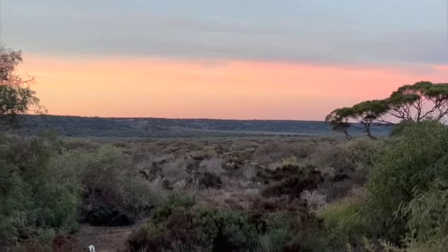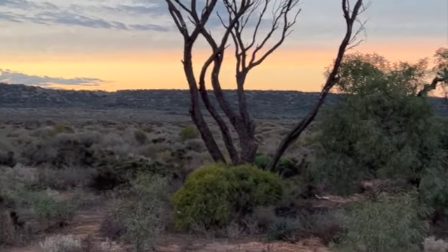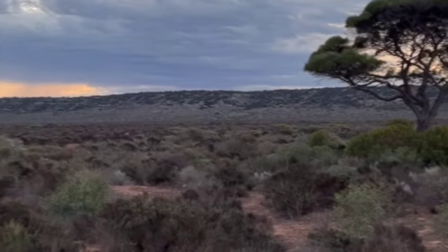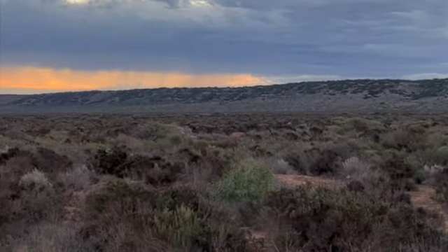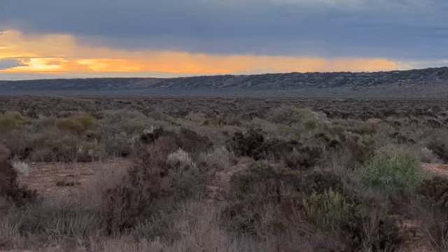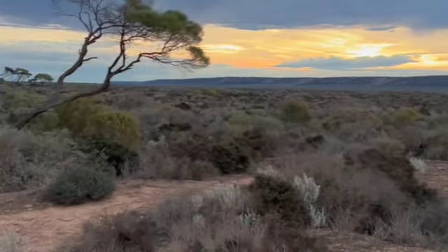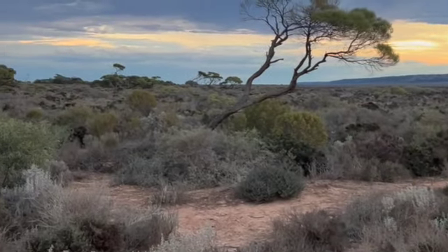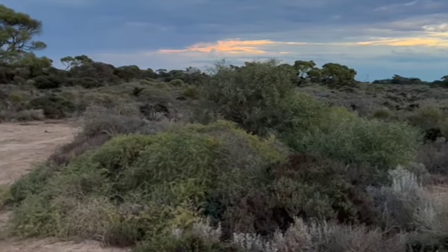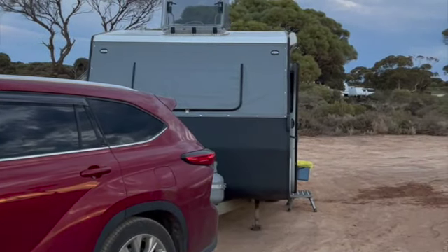This is one of the many free off-grid campsites on the Eyre Highway. Today it was really windy so we had to take it slow, and there is a storm coming — you can see the rain probably in the distance. It's cooled off now; it did get up to 30 degrees so it was quite warm as well as windy. It's just starting to cool off and we're just here, and a few others have pulled in for the night.